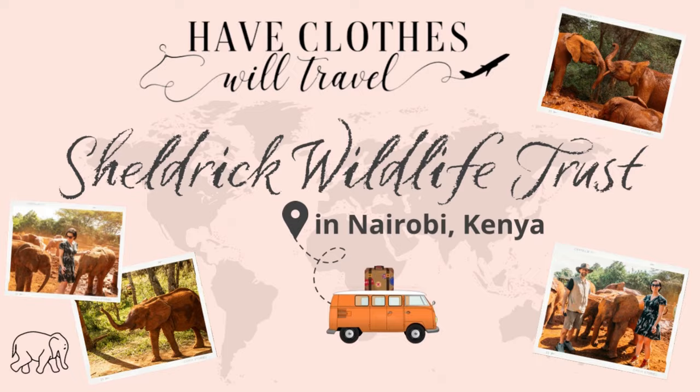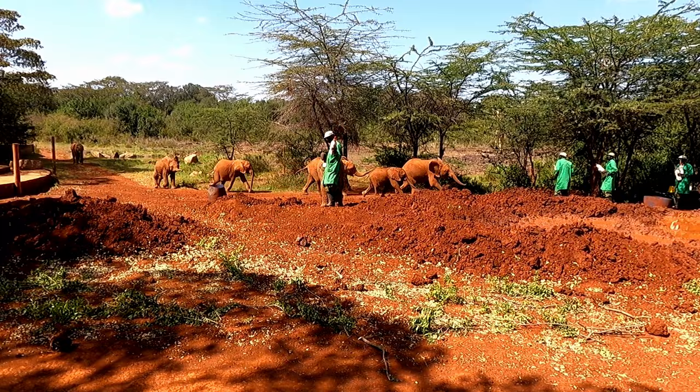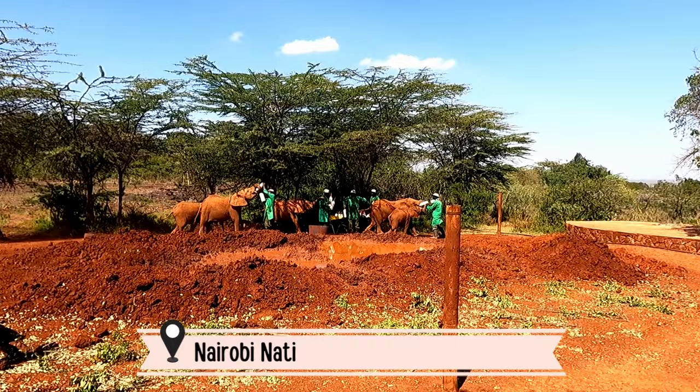Hello, this is Lindsay from Have Clothes Will Travel, and today's video is featuring the Sheldrick Wildlife Trust in Nairobi, Kenya. I'll be sharing tips for planning your visit here, as well as how you can help this wonderful charity even if you aren't traveling to Nairobi.